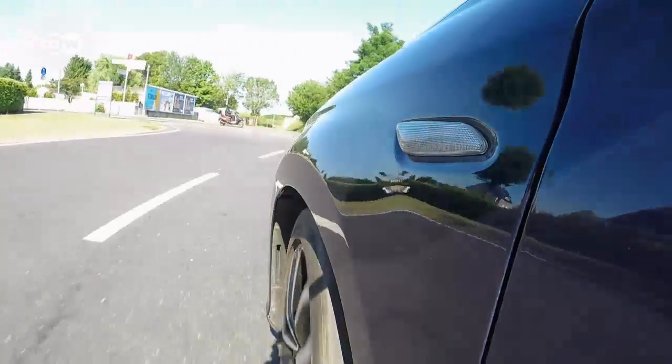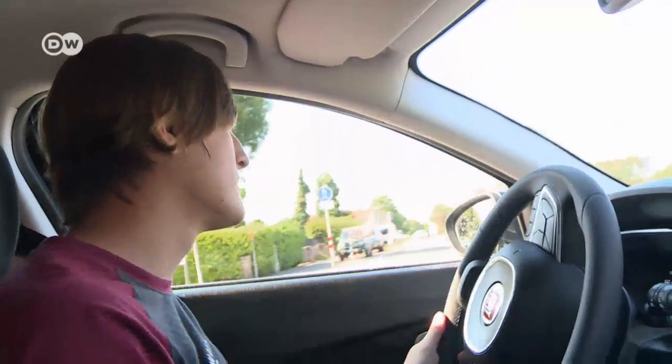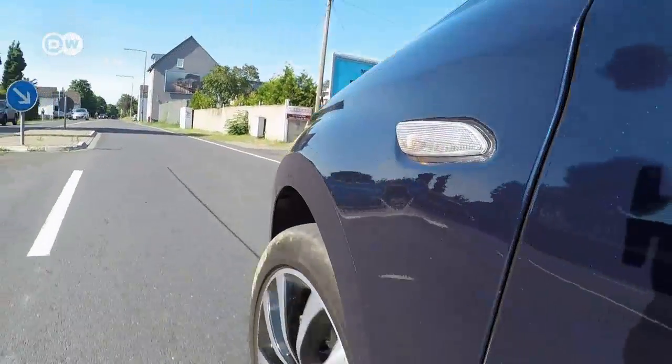But here we're testing a more expensive version, the Lounge, with the highest of three trim lines. Automatic air conditioning and light alloy wheels are standard.